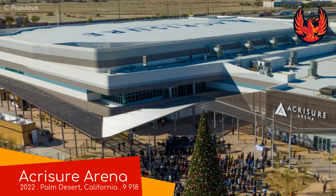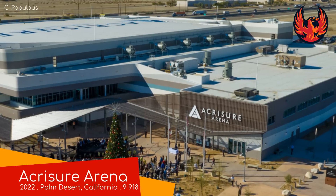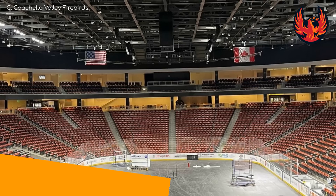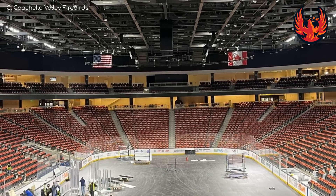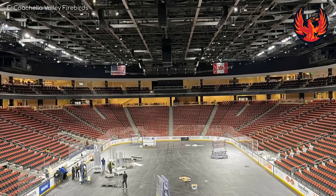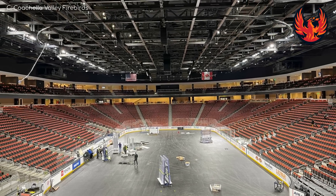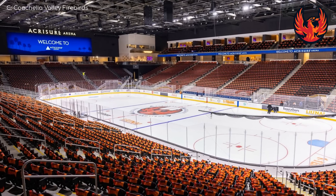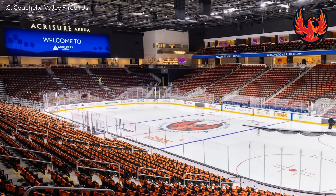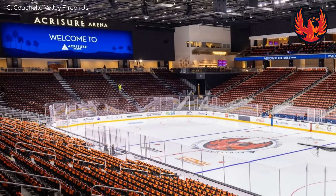Acrisure Arena, home of the Coachella Valley Firebirds, is comfortably the newest arena in the league — in fact, it's probably the newest in the country, having opened a matter of days ago at the time of writing. It has a beautiful exterior and the interior follows suit. There's no center-hung video board, which oddly enough is the same with the Seattle Krakens' arena — the NHL team they're affiliated with. The Krakens have a double off-center arrangement; here there is just a huge wide screen at one end. It's effective, nonetheless.